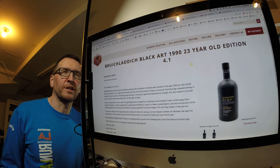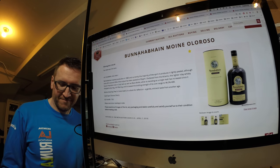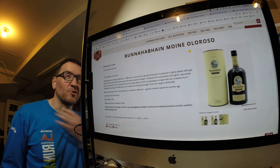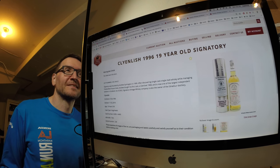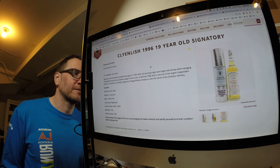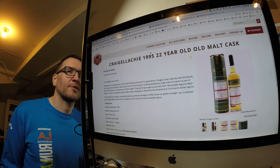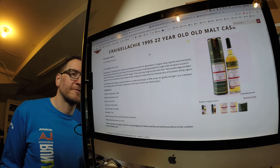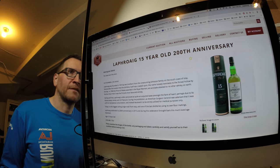I think I know some people who want some of these when they arrive. The Clynelish is a 19-year-old for £70, 46% ABV. The Craigellachie is 50% ABV for £80. And then a handful of Laphroaigs at decent prices.